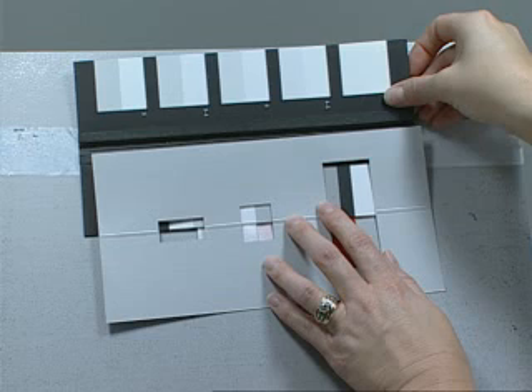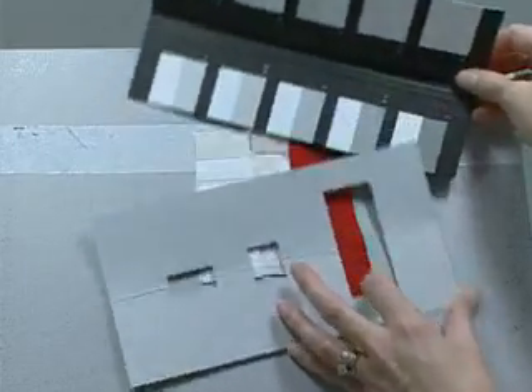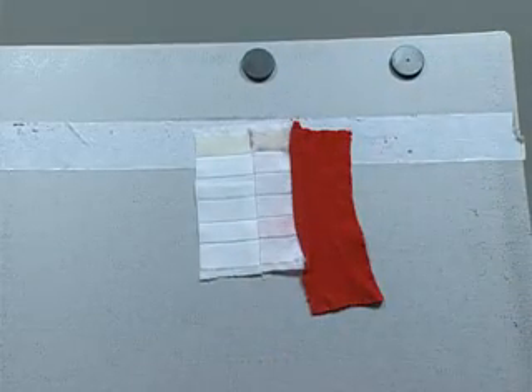Staining can be evaluated as directed in AATCC Evaluation Procedure 2, grayscale for staining, or in AATCC Evaluation Procedure 8, Chromatic Transference Scale. Whichever scale is used should be indicated when reporting the test results. A grade 5 shows negligible or no color transfer, and a grade 1 shows significant change. Full disclosure of these rating systems can be found in the Rating Procedures subsection of this CD.